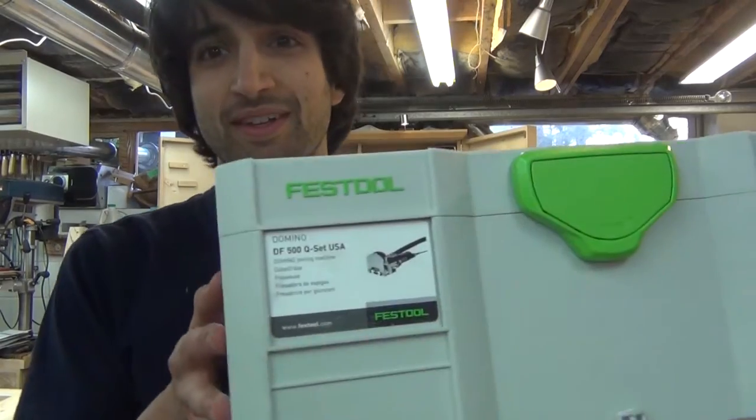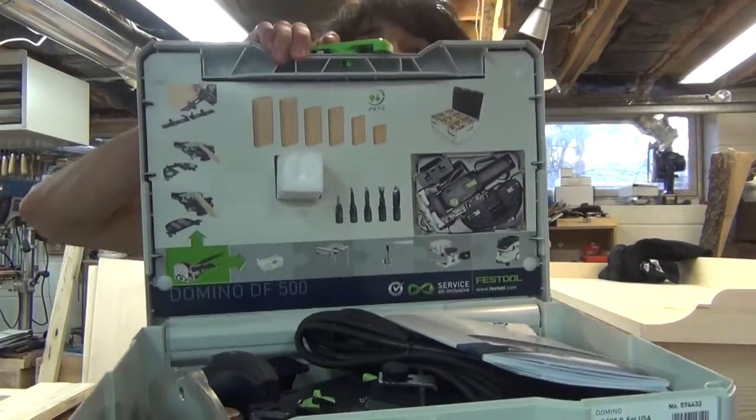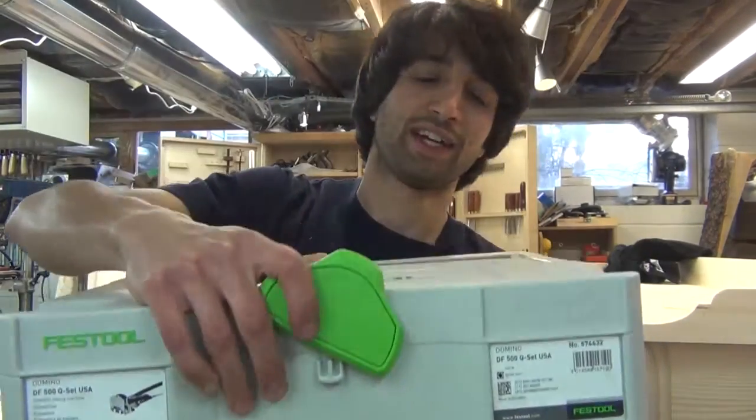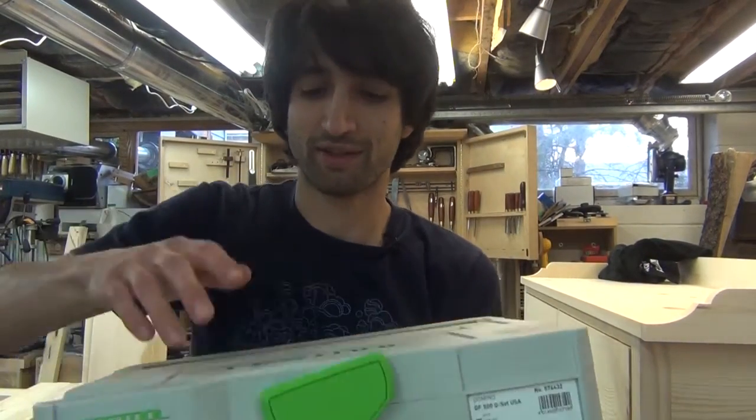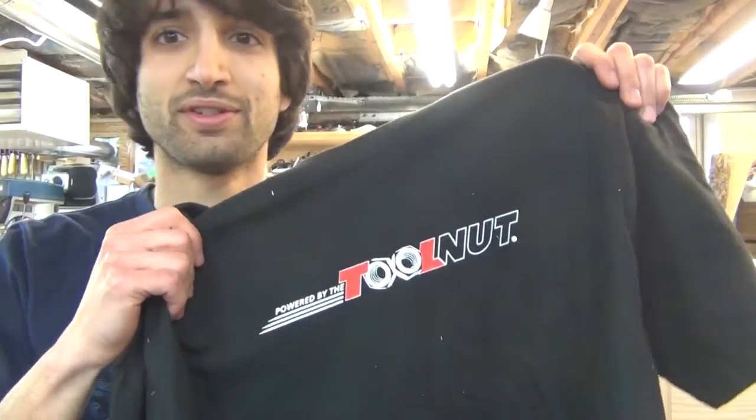Look what finally came today — the Domino! It came earlier today, UPS dropped it off. I haven't done anything with it yet, just took it out of the box and admired it for a bit. The guys over at Toolnet also sent me a t-shirt as well. Thanks to them for the shirt and for resolving this so quickly and painlessly. Mistakes happen, so I'm not upset about that. They did a great job resolving the problem — that's where you really get to see the customer service side of the places you buy your stuff from.